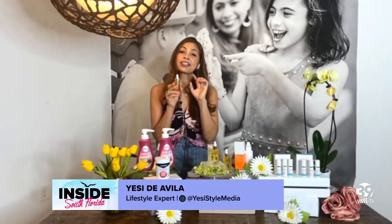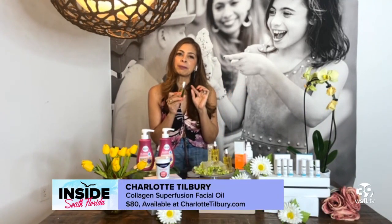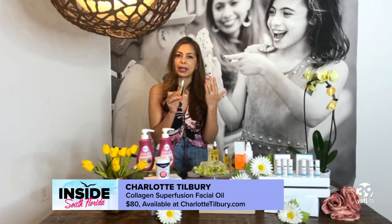Charlotte Tilbury's magical facial oil is a miracle — the queen of glow. It's formulated with plant-derived protein. This super fusion oil really helps the barrier on the skin.